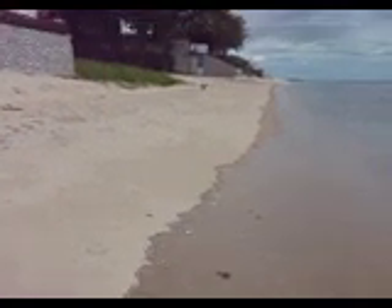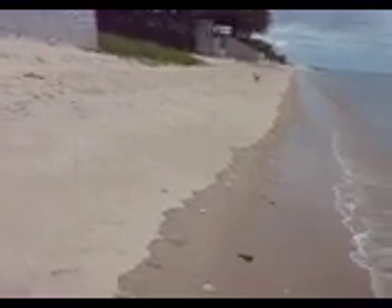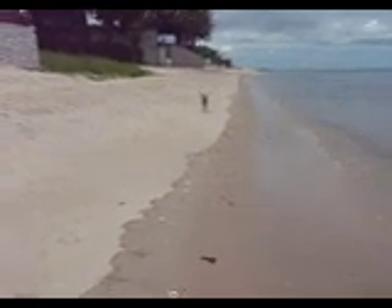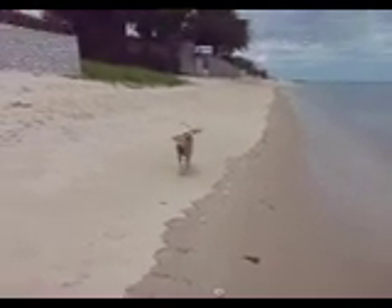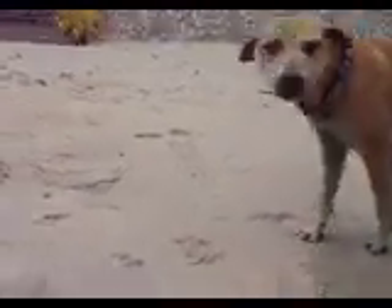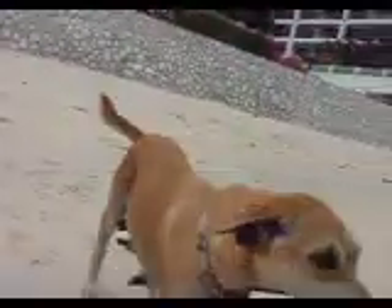Uh-oh, here comes the welcoming. Look at this. How happy is she? How happy is she? Moving in. How happy is she? This is everyone — this is my dog.